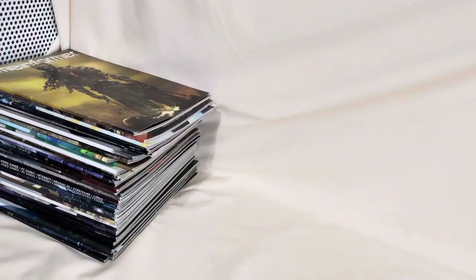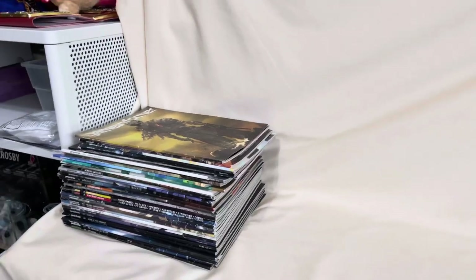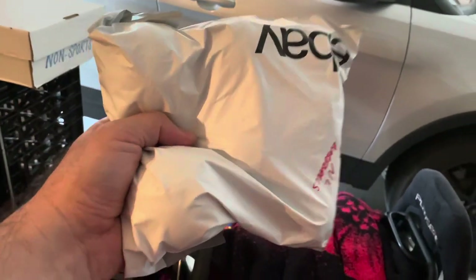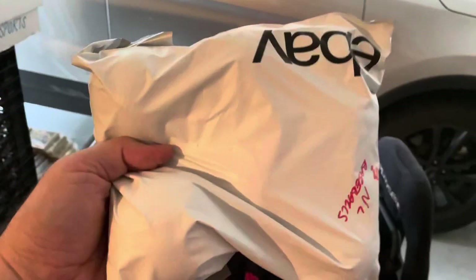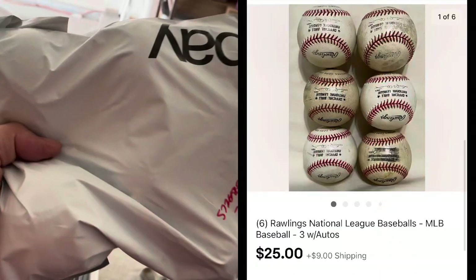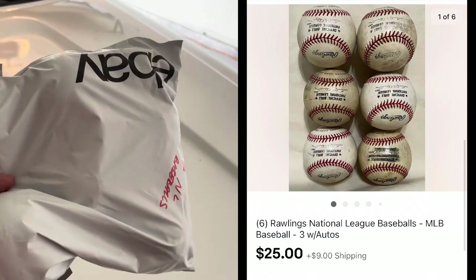We've got to walk back outside because there are some more baseballs. I'll show you where I store the items. The item I need is right back here — six National League Baseballs. I already have them all in this bag, and I'll put them into a padded flat rate mailer. It'll ship out for a little less than $8. I think I sent an offer for these — the six balls went for $25 plus shipping.